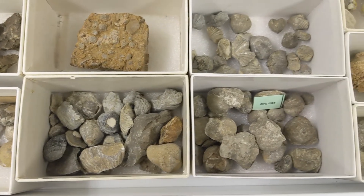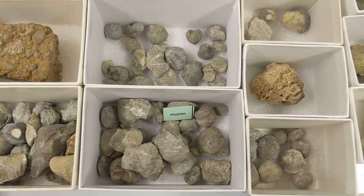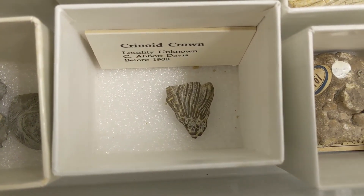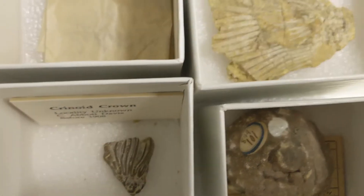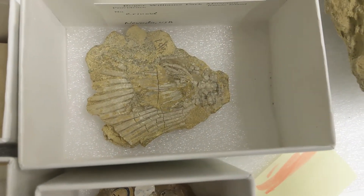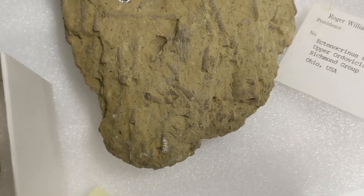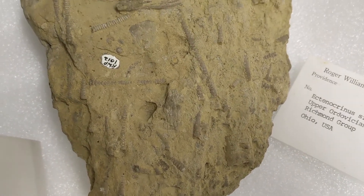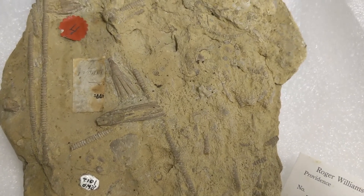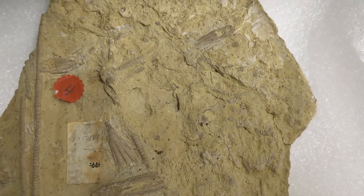While most brachiopods are extinct today, there are a few species that still exist. Let's talk about crinoids, which are in the same classification as starfish, an echinoderm. They're also called sea lilies because they had long flowing tentacles resembling flowers, which were attached to a central stalk. You can see fragments of these segmented stalks distributed throughout this block.